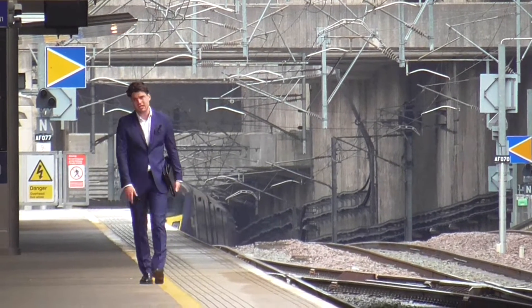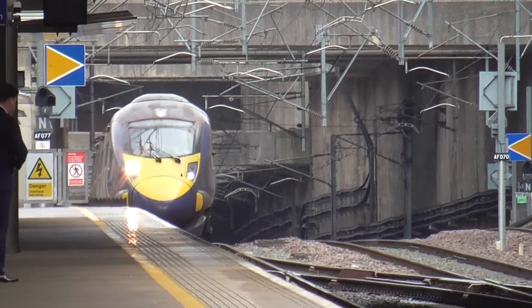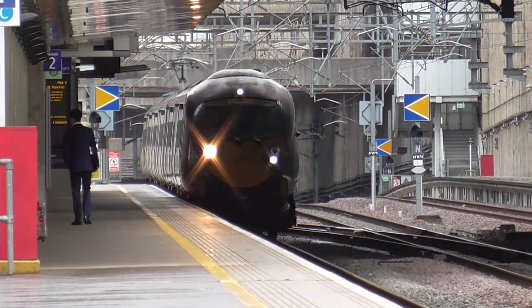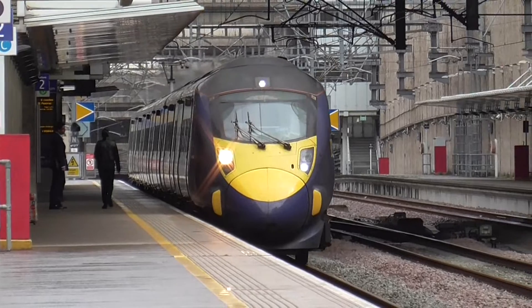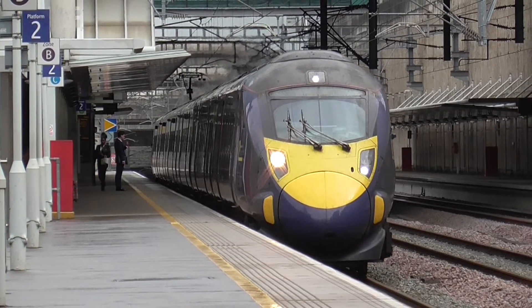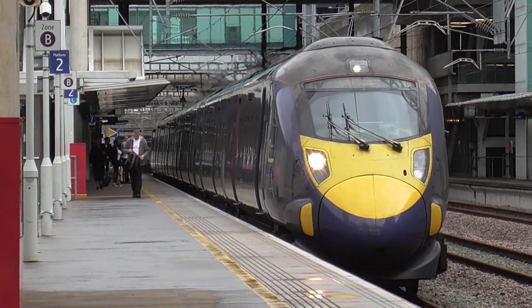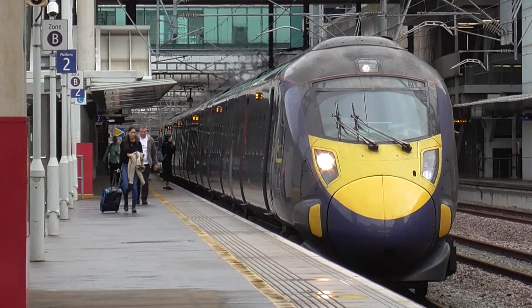Now we have got another train coming which is the Southeastern service, the 1359 service from Faversham to London St Pancras International, working on the class 395s. That's all we are going to have today - 395s. Calling at St Pancras International only. This train has 6 coaches, and we will get more of this train when it departs.